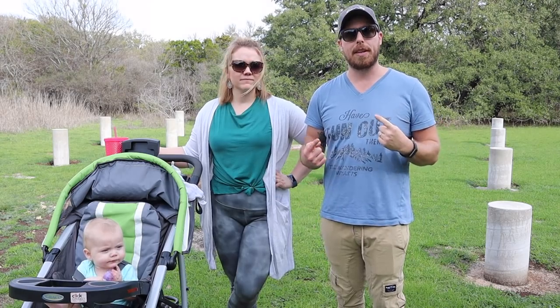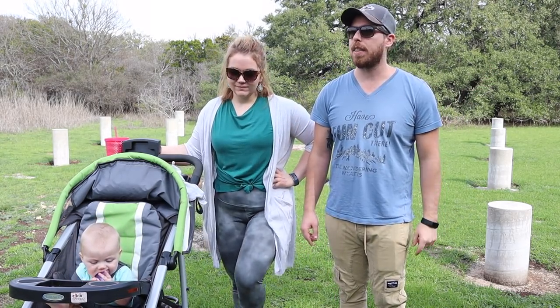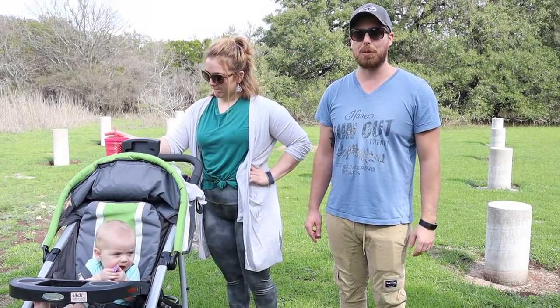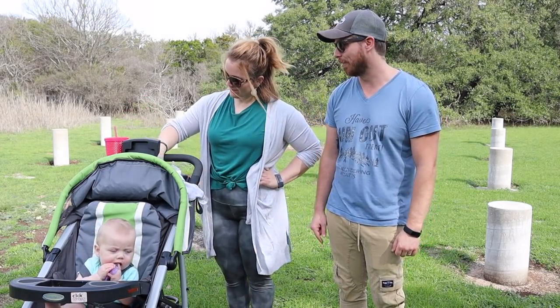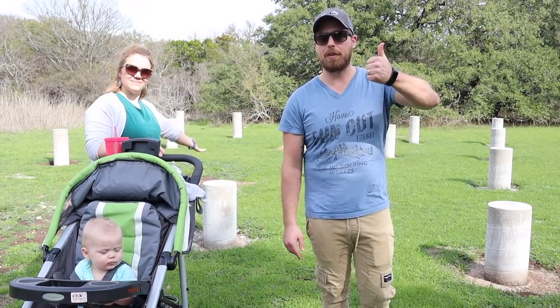We're going to start doing more videos, definitely based around lifestyle and around the house. There's still some RV stuff coming up — I'm going to do a video just on that, probably this next week or the video after. Stay tuned for what I'm doing with the RV. As you can see behind me, there's a lot of concrete sticking up in a vertical fashion.